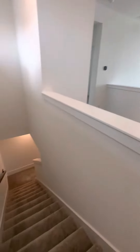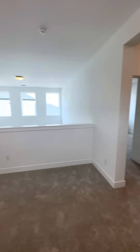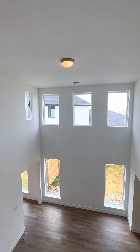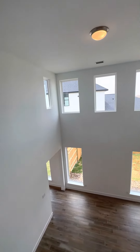So here we are upstairs — everything is just pristine, looks incredible. I did want to point out they missed adding the ceiling fan, so it is on order and will be installed.